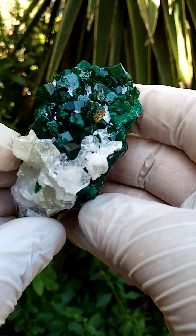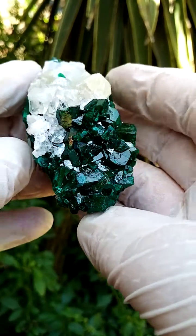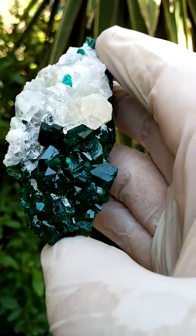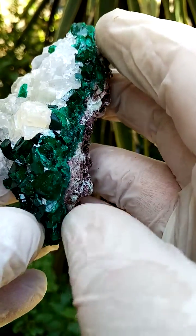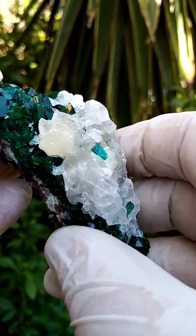Typically on this particular section of Tantara, I'd expect to find some Chateaukite associated too — little blue acicular sprays of Chateaukite. I don't see any as I'm looking here, but most likely we'll find traces of Chateaukite associated.